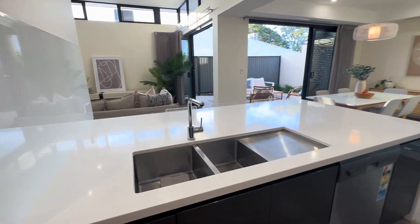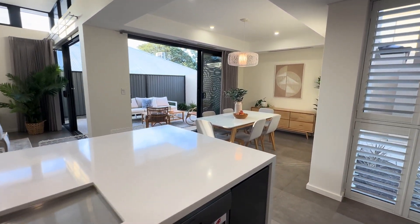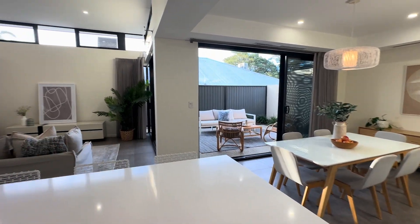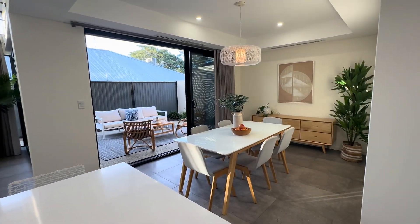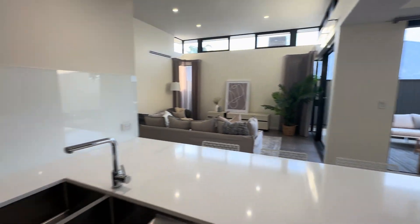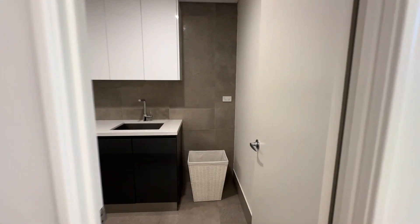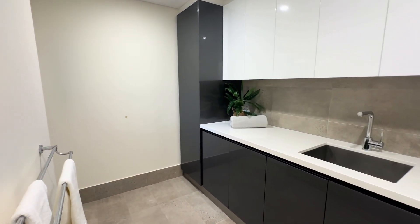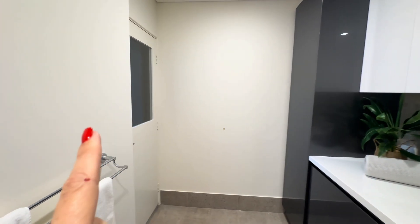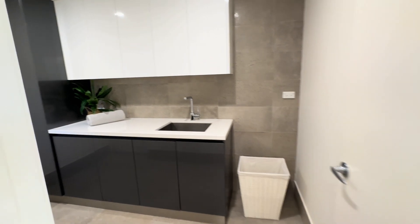Nice big double sink and dishwasher underneath. You can just sit here with the doors all open and take in all of this space — just relish it, entertain, have fun with family and friends. And off the side you've got the laundry, which could be a scullery area as well if you need it, with access out to the back. Really conveniently positioned off the kitchen.